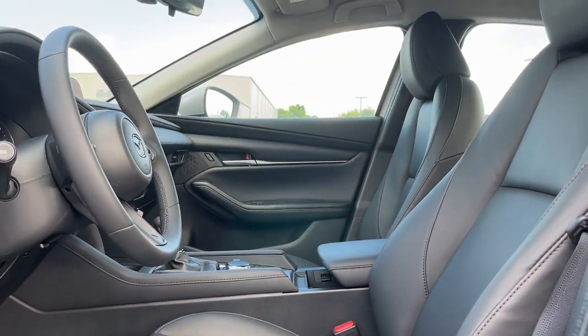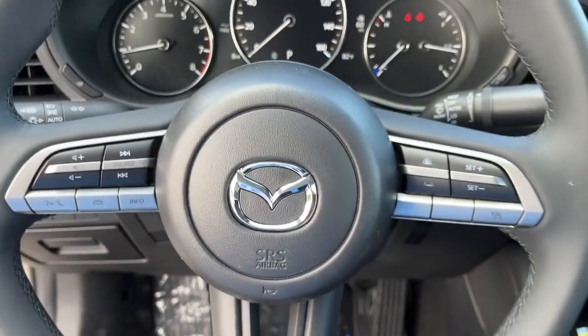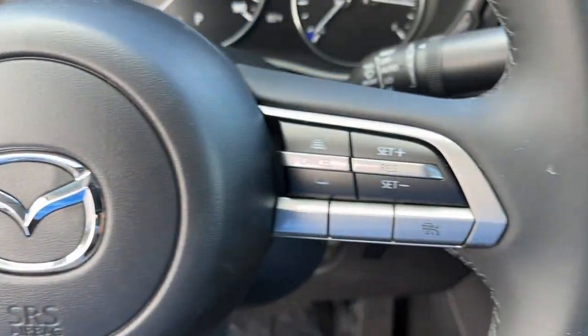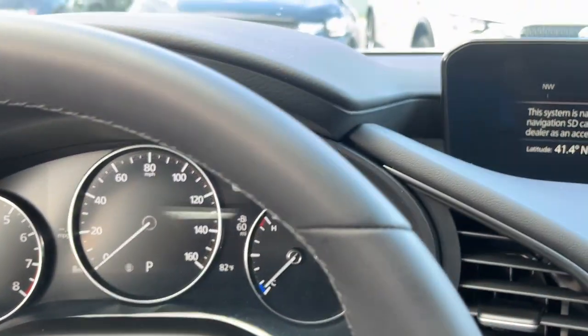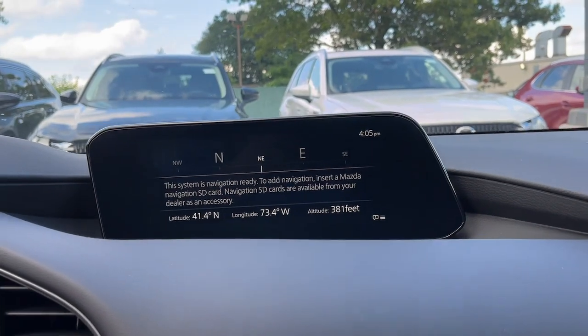Enjoy a quiet, balanced ride. These are just some of the great options this vehicle comes with: keyless entry, dual-zone AC, alarm, leather steering wheel, stability control, traction control, intermittent wipers, adjustable steering wheel, side airbag, and power mirror.